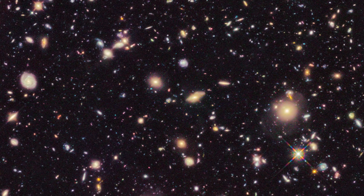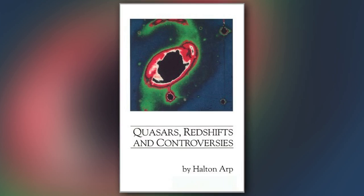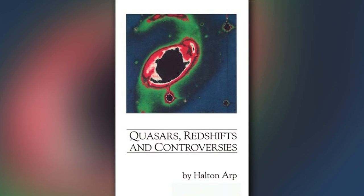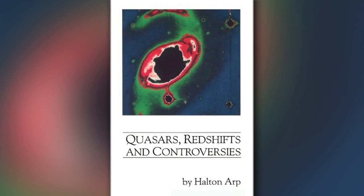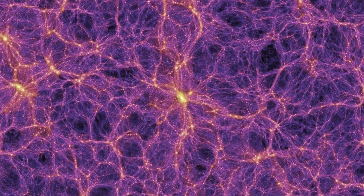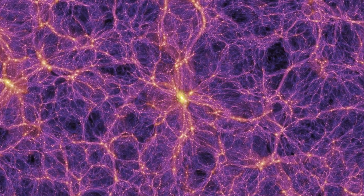But the astronomer Halton Arp discovered that high-redshift, faint objects are actually young, nearby objects, so it is reasonable to expect the supernovae in them to be similarly faint. Stephen Smith examines the questionable interpretations that led to the theory of dark energy.